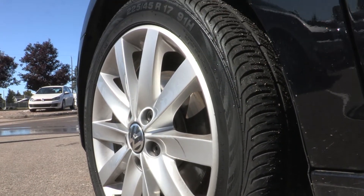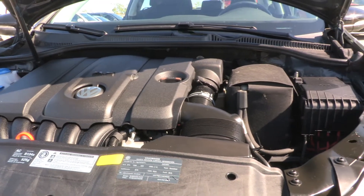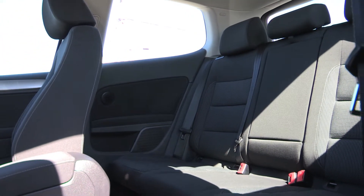You'll enjoy great fuel consumption out of the 2.5 liter engine. Its power features include cruise control, heated washer nozzles, power windows, power locks with keyless entry, and power heated mirrors.